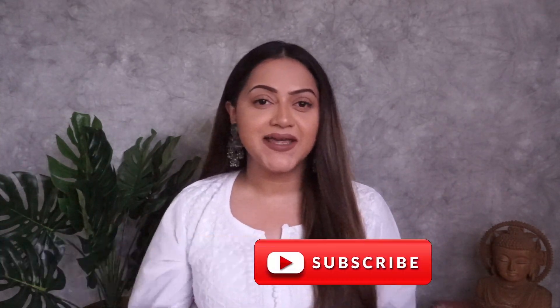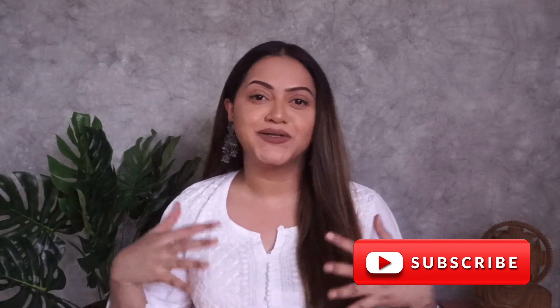Hey friends, welcome back to my channel! I hope you're all doing good. Today's video is about skincare. I like to try a lot of different products, but when it comes to my skincare I'm extra cautious and I like to use products that are chemical free. What matters most to me is the purity of the ingredients.